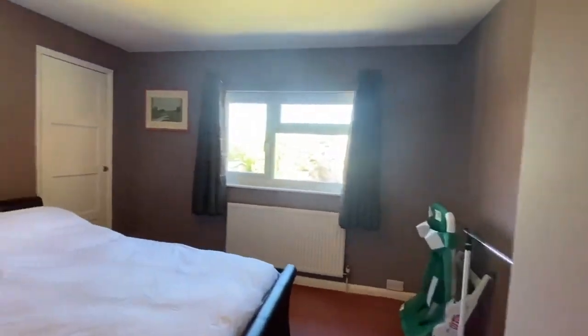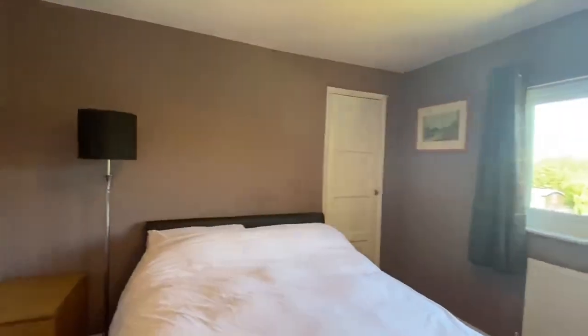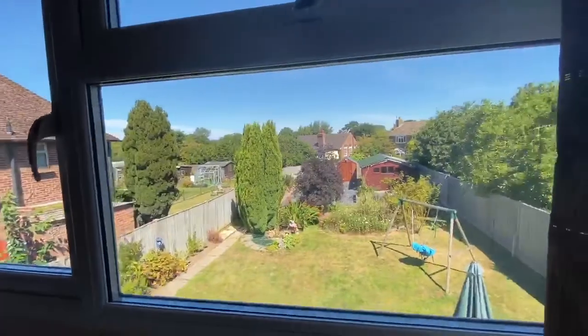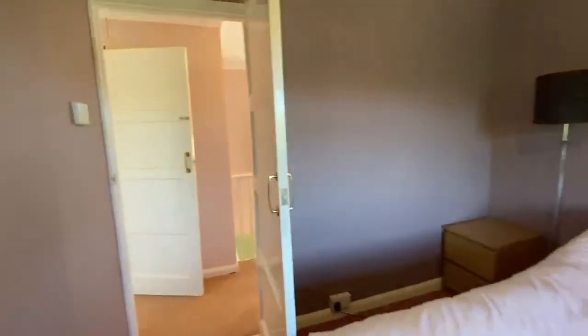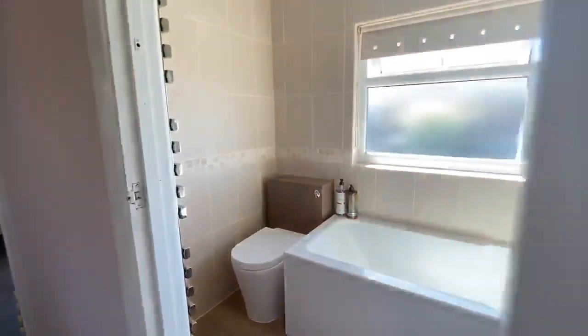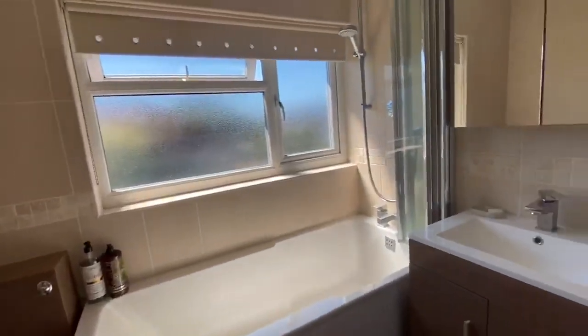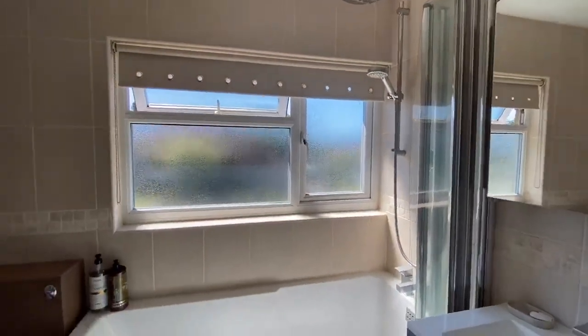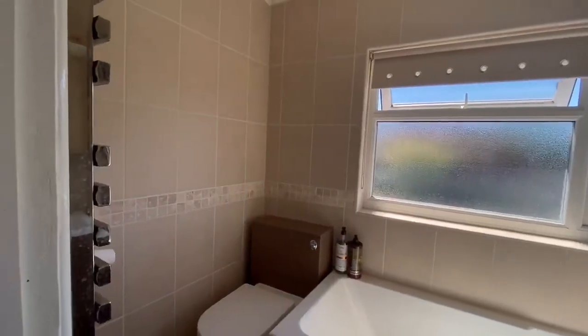Bedroom two has a built-in storage cupboard and a lovely view over the garden. We've got a modern family bathroom suite with a shower above the bath and heated towel rail.